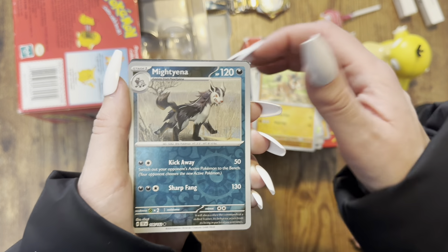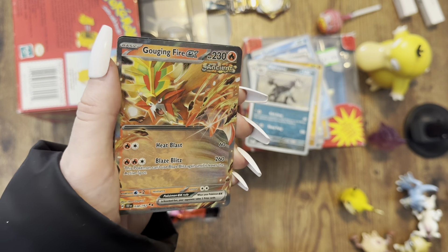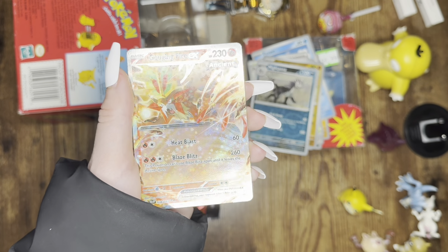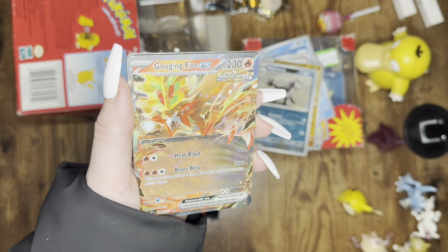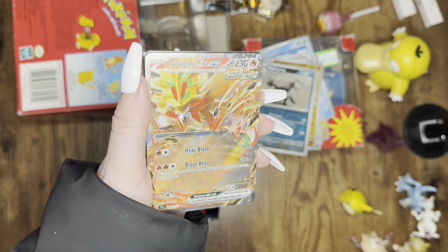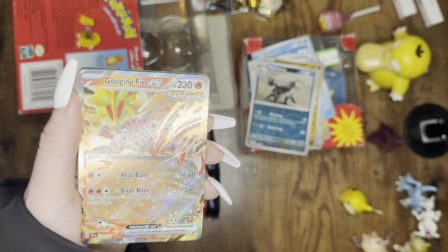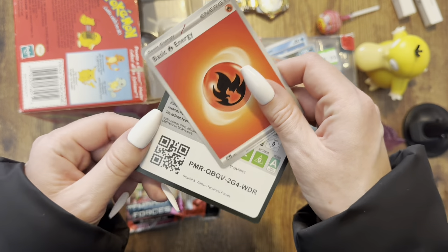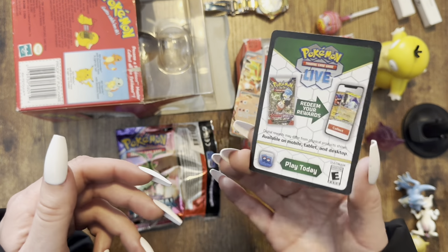I don't think I've actually opened this set before. Oh, we got an EX right there — look at that holo pattern! We even got a pull — Gouging Fire EX. I definitely don't have that card. That is a stunning card right there. Wow. I love that holo pattern. And we got a Fire Energy and a code card for you guys. That is a fantastic pull!